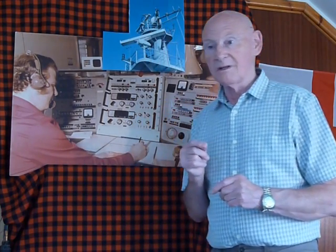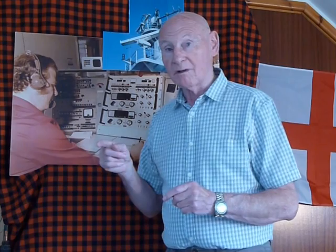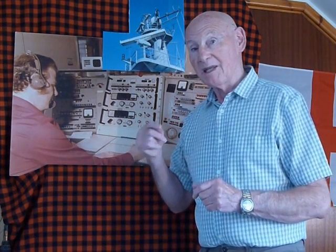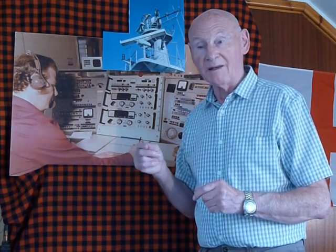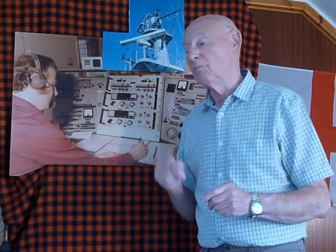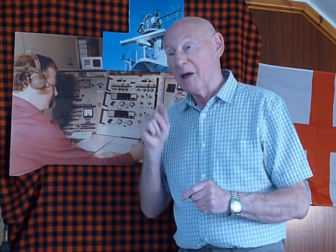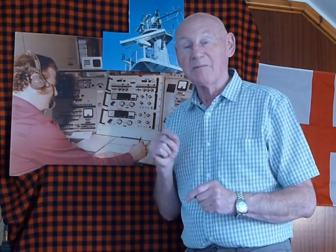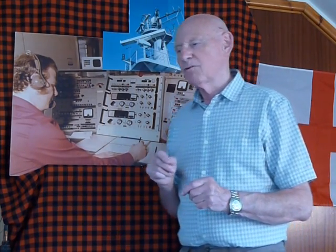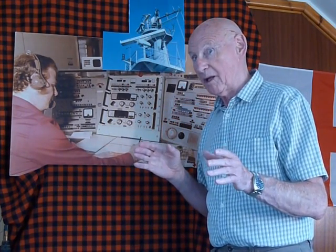A sobering thought: Cyril Evans, who was the radio officer on the Californian at the time, stayed at sea until he died in 1959. I went to sea in 1951 — so we were both at sea at the same time, doing the same job. That's the automatic alarm signal. And so the question is: what happens next?